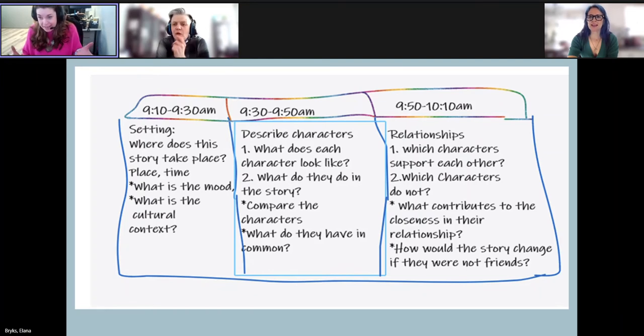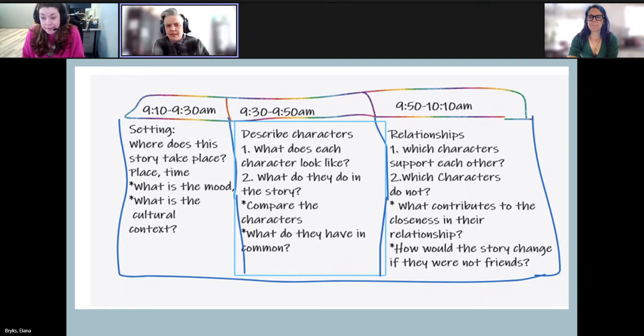We need something a little bit more concrete that we can see and that would be documented, so we can consistently see whether or not the student is struggling and maybe modify the task. Or even use it as a cue for us — oh my gosh, so many are still stuck on setting. Maybe I didn't go into mood deep enough, or maybe I need to revisit this. So it's also a great marker for teachers to see where our students are at.